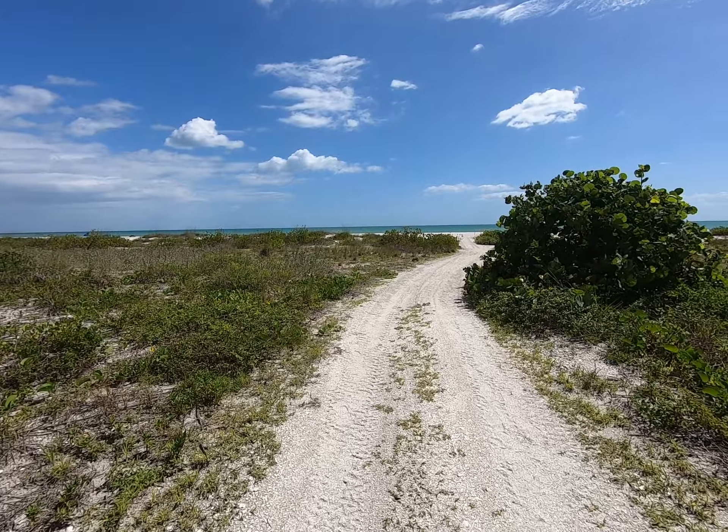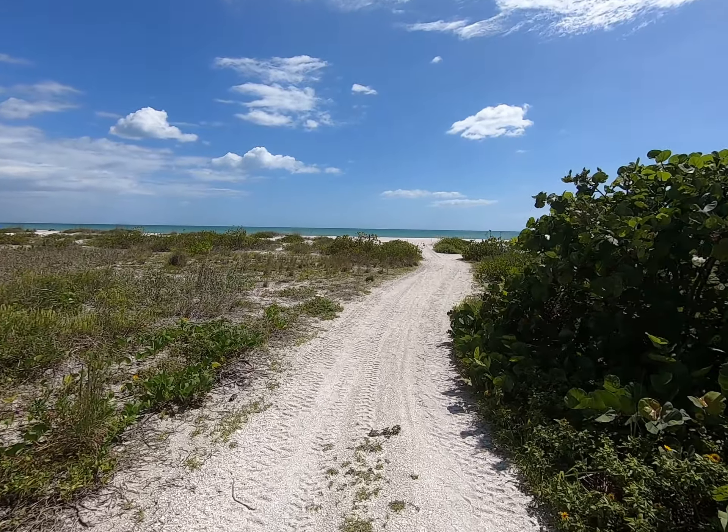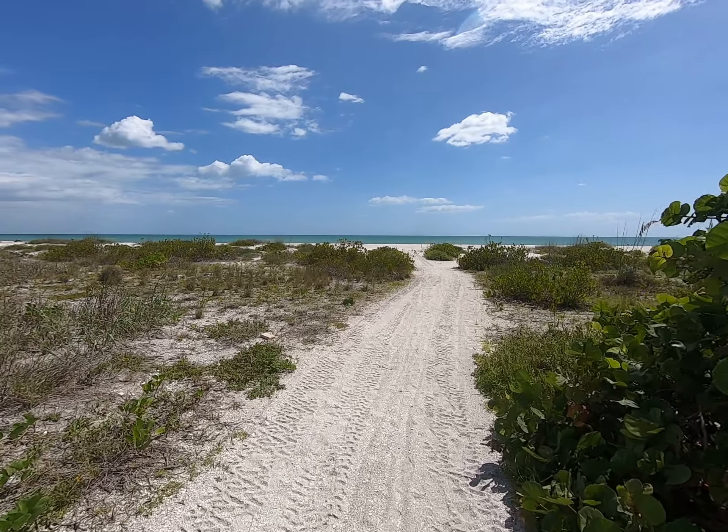We're going to go out and look at the gulf and I'm going to bet that it's going to be nice and calm. It looks calm already and the reason is the wind is blowing from behind us.